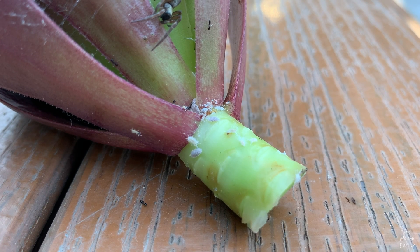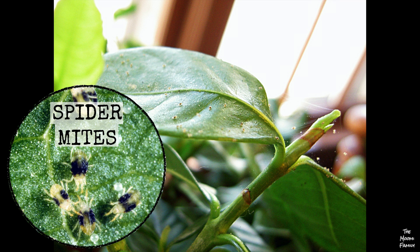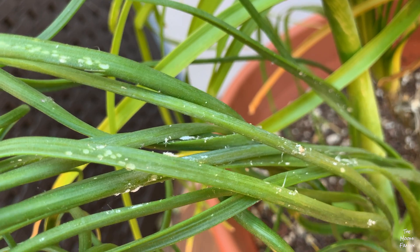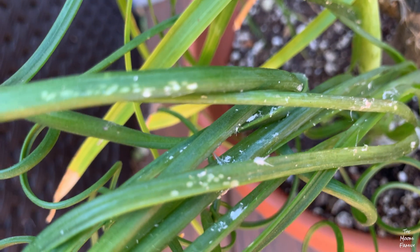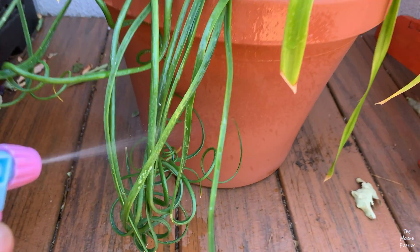Some examples of pests are mealy bugs, aphids, spider mites, and thrips. Our ponytail palm plant had a lot of mealy bugs on it — those are the yucky little white insects.